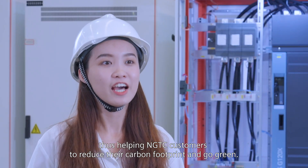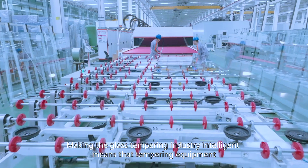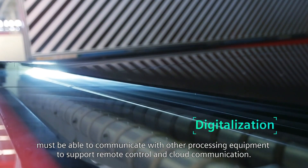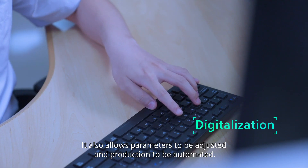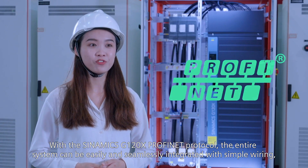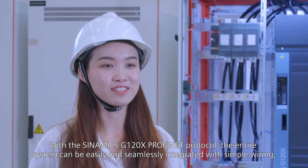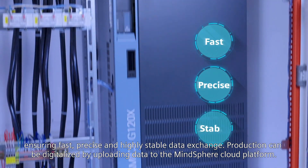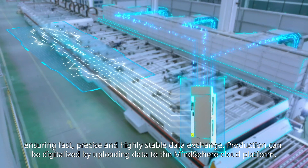This helps NGTC customers to reduce their carbon footprint and go green. Making the glass tempering industry intelligent means that tempering equipment must be able to communicate with other processing equipment to support remote control and cloud communication. It also allows parameters to be adjusted and production to be automated. With the Siemens G120X Profinet protocol, the entire system can be easily and seamlessly integrated with simple wiring, ensuring fast, precise, and highly stable data exchange. Production can be digitalized by uploading data to the MindSphere cloud platform.